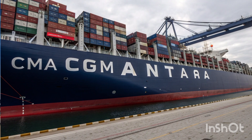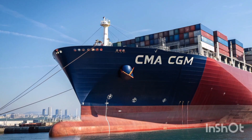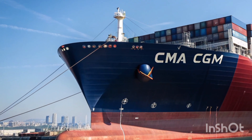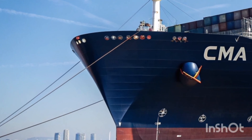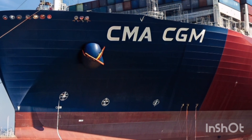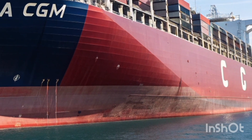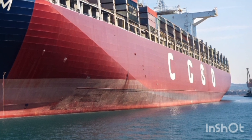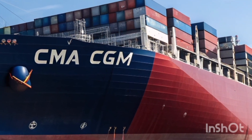The living quarters for the crew are also incredibly well thought out. There are private cabins with comfortable beds, individual climate control, and Wi-Fi. There's a common lounge area, a gym, a recreation room with a pool table, and a dining room that feels more like a cafeteria in a modern office building than a cargo ship. CMA CGM is clearly trying to improve the quality of life for their crew.